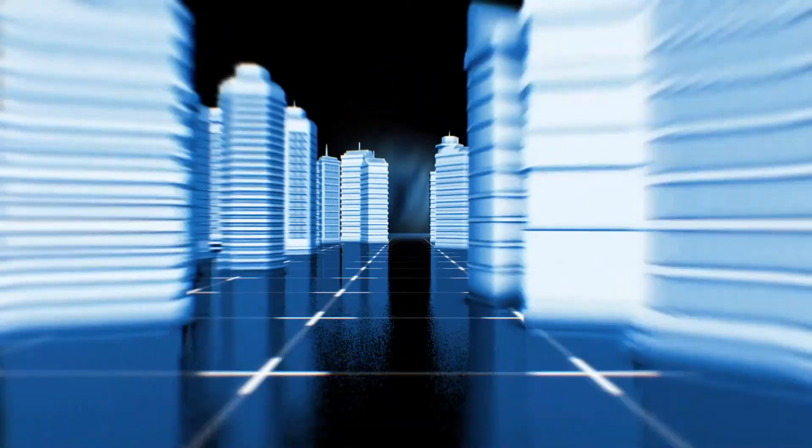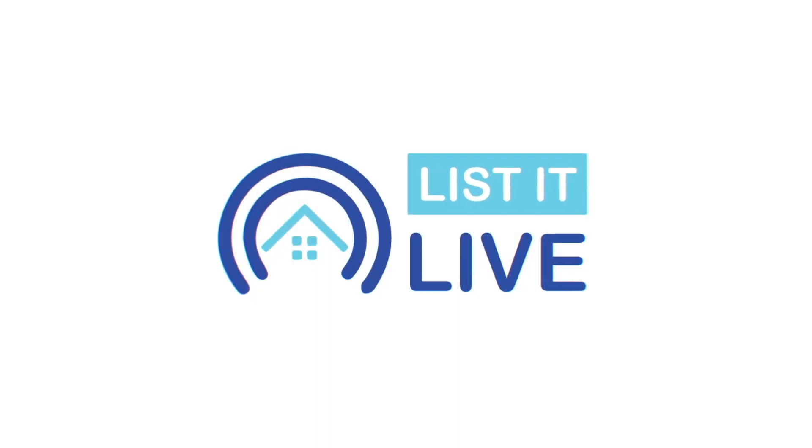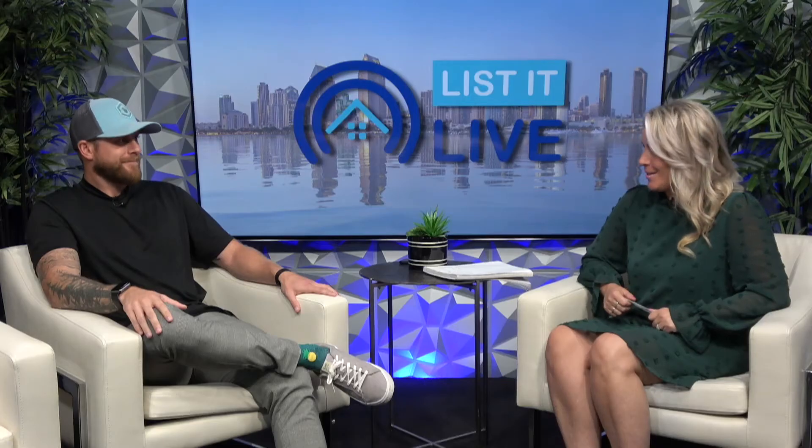Hey guys, thank you so much for tuning in to List It Live, where we give you a guided tour of the hottest homes for sale in San Diego. I have such a cool guest, Kyle Gessner, joining me today.